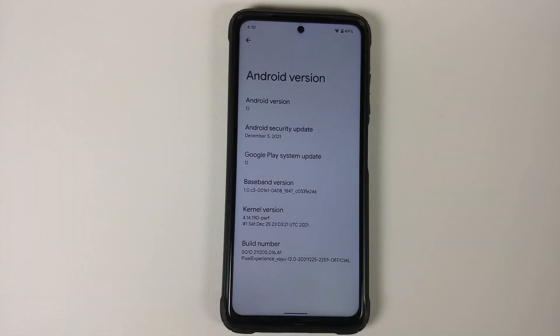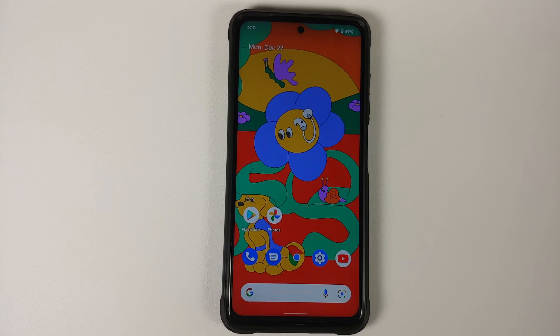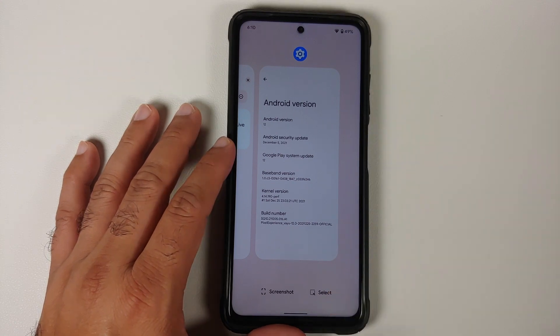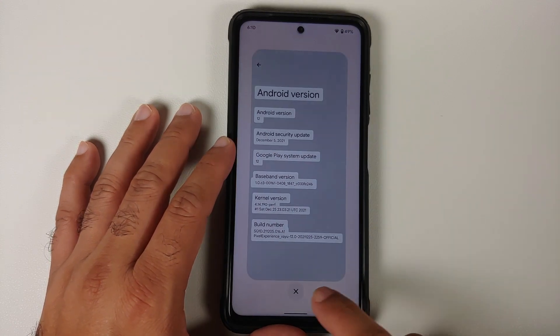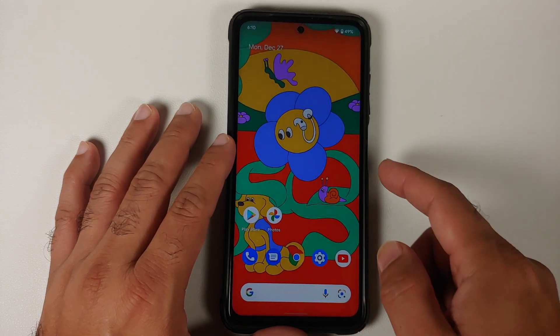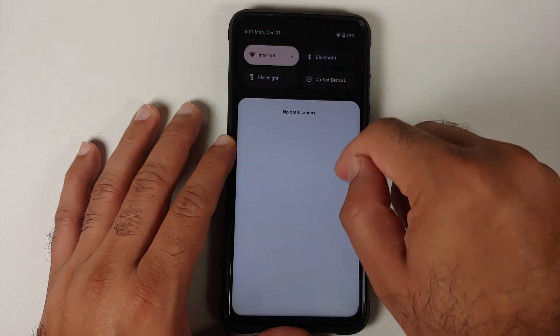The security patch is from December 2021, the kernel they are using is Buff kernel, and this is the official build of Pixel Experience stable. SELinux is set as enforcing out of the box. Since this is Pixel Experience you do get Pixel Launcher out of the box, and select works without any issues. Screenshot also works without any issues.